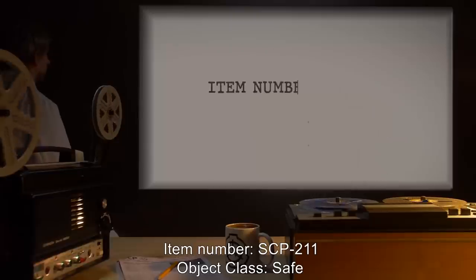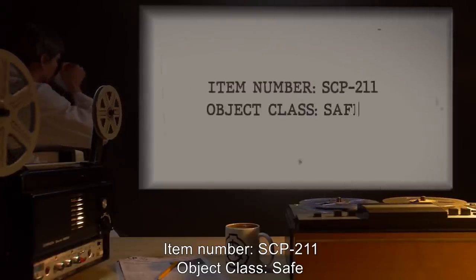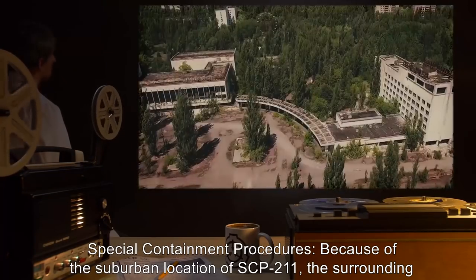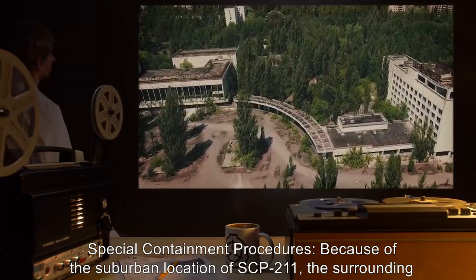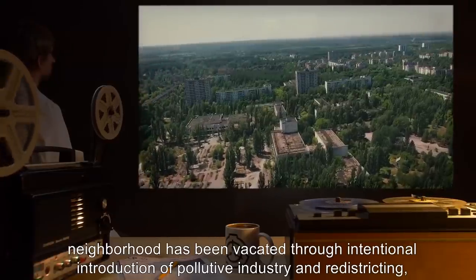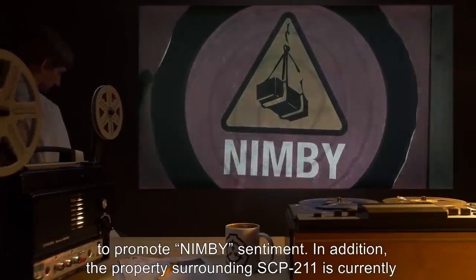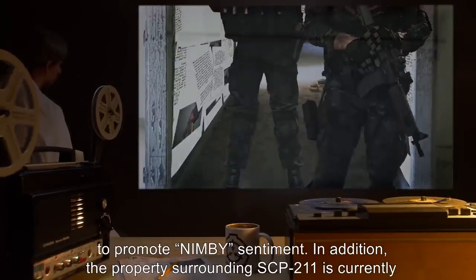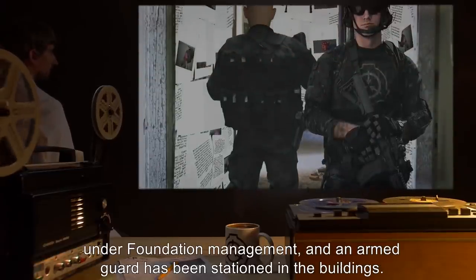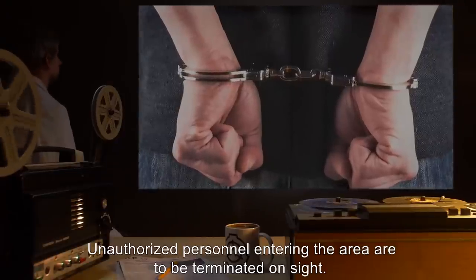Item number SCP-211, object class: Safe. Special containment procedures: because of the suburban location of SCP-211, the surrounding neighborhood has been vacated through intentional introduction of pollutive industry and redistricting to promote NIMBY sentiment. In addition, the property surrounding SCP-211 is currently under Foundation management and an armed guard has been stationed in the building.